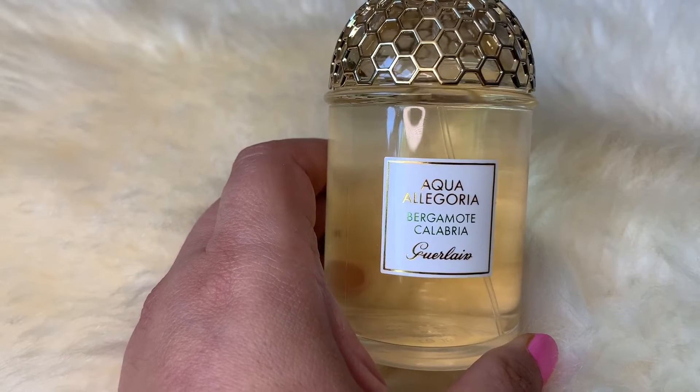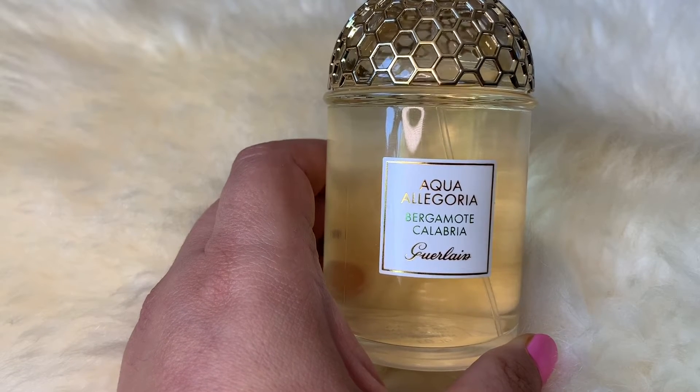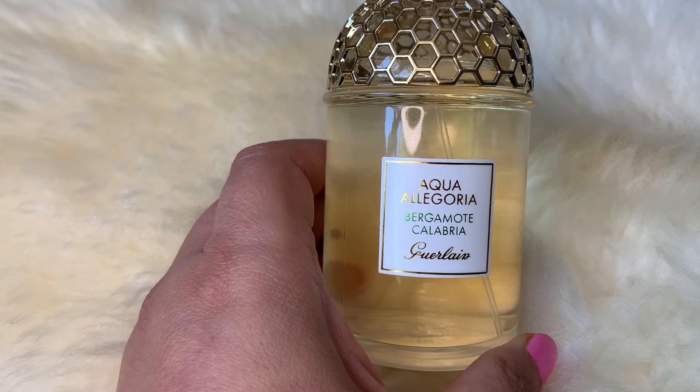The petit grain note is quite dominant along with bergamot, and then once it settles, in about 30 minutes or so, I get a bit of cardamom and a hint of ginger.